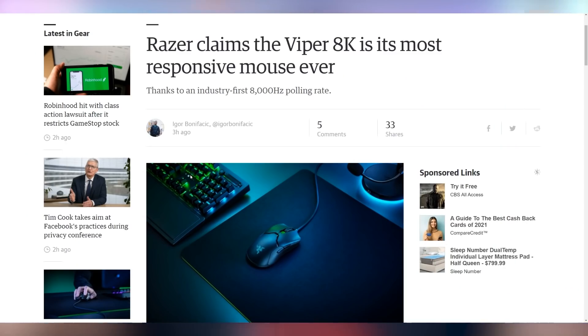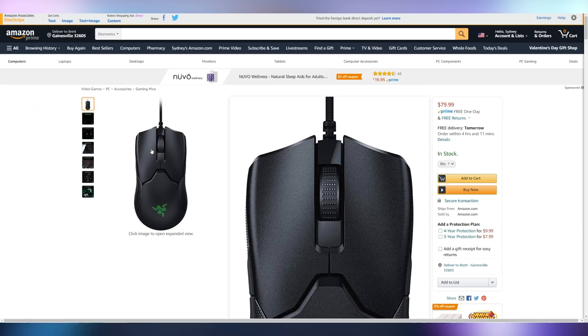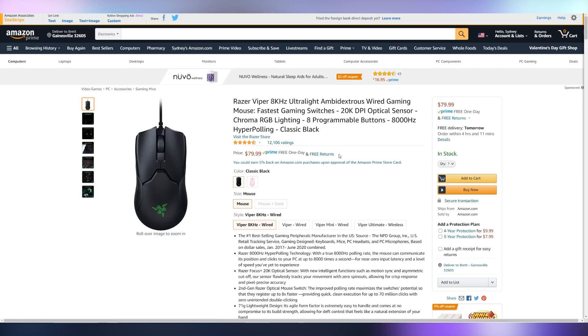The new Viper 8K from Razer is going to be the world's most responsive mouse ever, with an 8,000 Hz polling rate — which is just absolutely absurd. There's an Engadget article with a typo saying it's going to have a polling rate of 8,000 megahertz, which would be 8 gigahertz. It's $80 on Amazon right now. We'll have a link in the video description in case you're looking to pick one up.